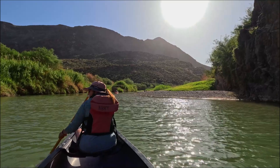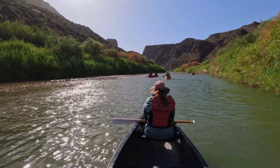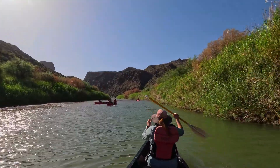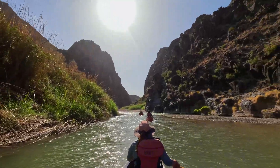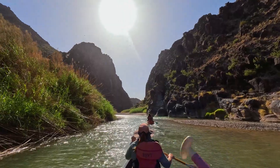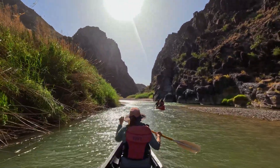The guides are very patient. They had a lot of novice canoers. My wife and I have done some canoeing on still water — lakes and ponds and things like that — but this was our first time doing anything in moving water. And some of the folks that we were with had never been in a canoe before. The guys from Big Bend River Tours are really patient and very knowledgeable. Obviously they know the river like the back of their hand.